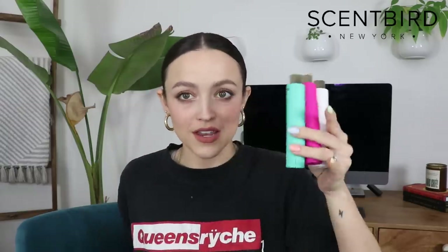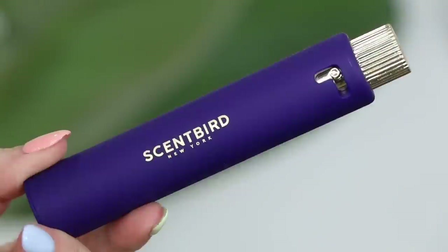Scentbird is a fragrance monthly subscription service and it's just $17 a month, but you get to try out from a ton of different designer fragrances. There are some fancy, expensive perfumes on Scentbird — some I've been dying to try but didn't want to pay for. I tried them through Scentbird, and it's also helped me discover brands I've never even heard of or wouldn't normally try myself. I have recently had these four in rotation and I want to talk about these three first — shout out to Scentbird for changing their packaging.